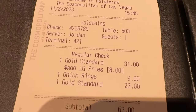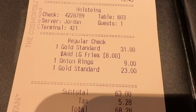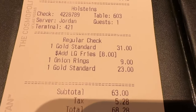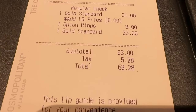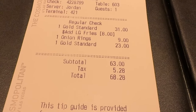Here's the damages. A Gold Standard with fries is $31, and onion rings is $9. Then we got another Gold Standard for Rhonda because she didn't want it medium, she wanted it medium well. So that's what we did. $68 total.